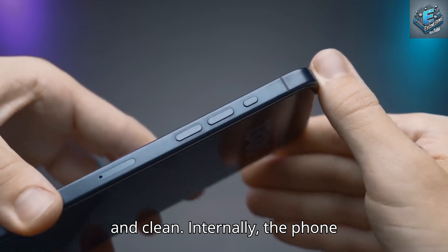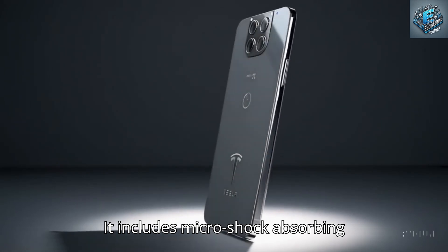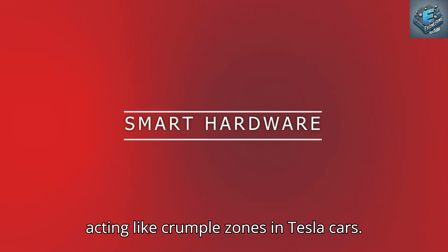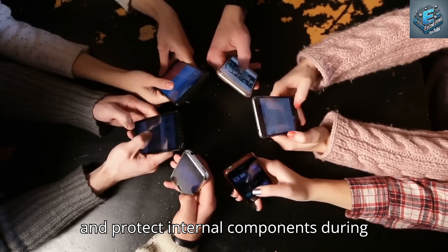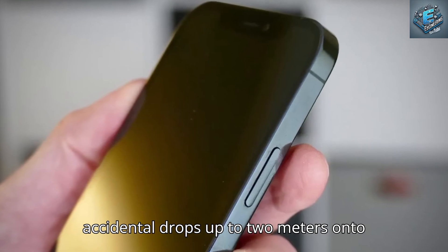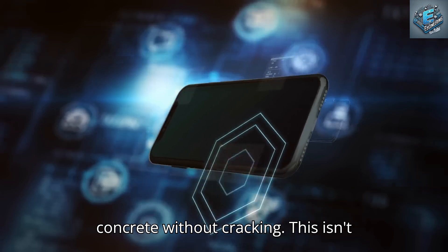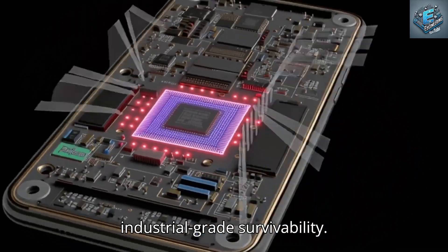Internally, the phone is built to survive real-world damage. It includes micro-shock-absorbing chambers embedded beneath the casing, acting like crumple zones in Tesla cars. These air pockets absorb impact energy and protect internal components during accidental drops up to 2 meters onto concrete without cracking. This isn't just luxury — it's industrial-grade survivability.